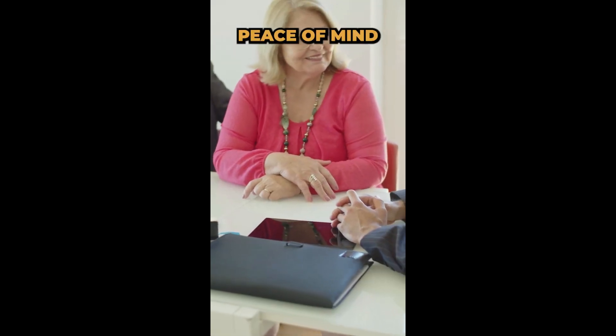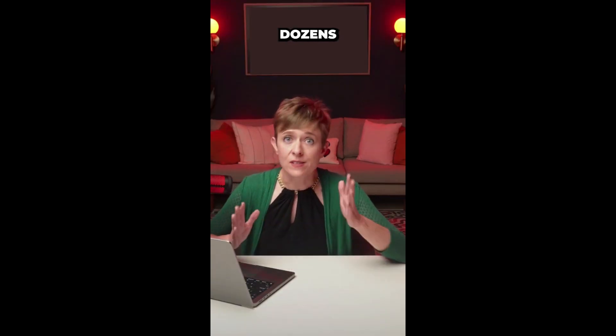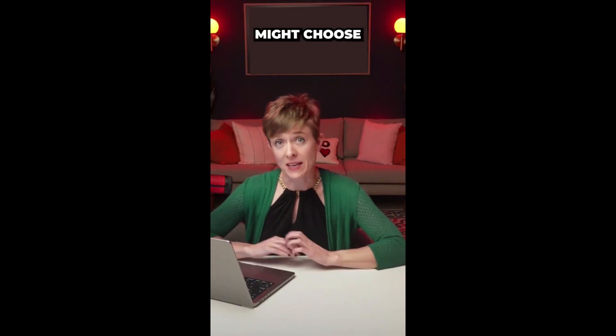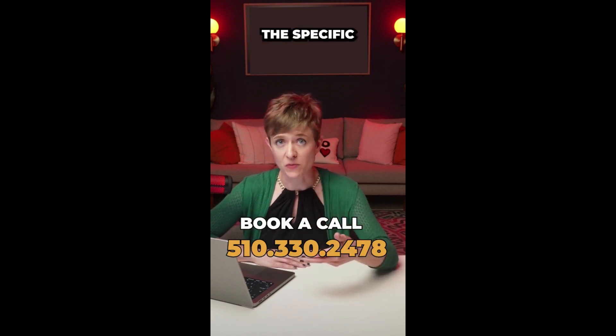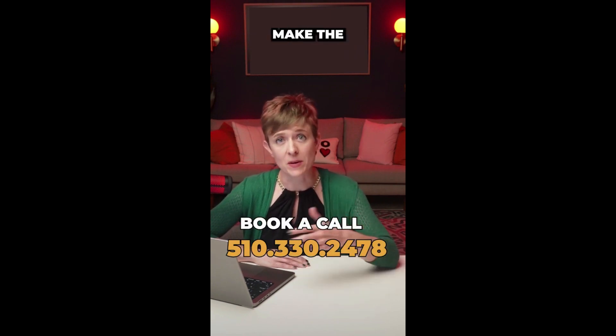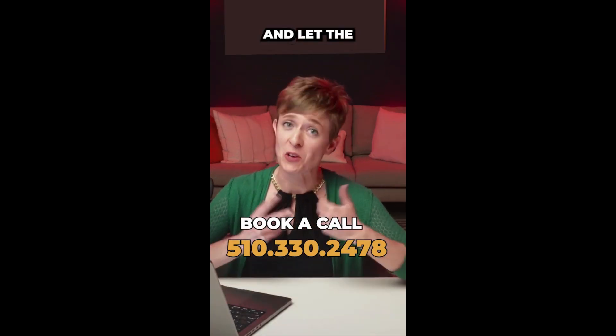It's a win-win. You also get peace of mind knowing the true condition of the home before you put it on the market. There are dozens of inspections that one might choose to get, and a competent real estate professional will understand the specific condition of your home and make the best recommendations. So pre-inspect and let the offers roll in.